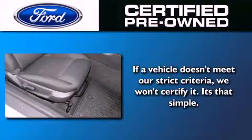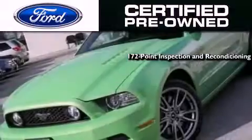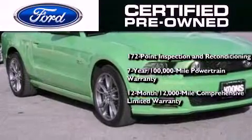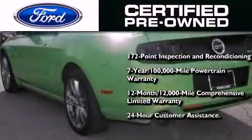The Ford pre-owned certification includes a 172-point inspection and reconditioning process, a 7-year 100,000-mile powertrain limited warranty, and a 12-month 12,000-mile comprehensive limited warranty, plus Ford Motor Company's 24-hour roadside assistance program.